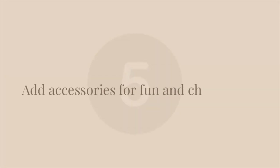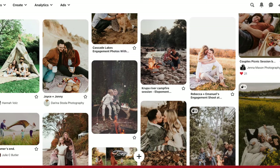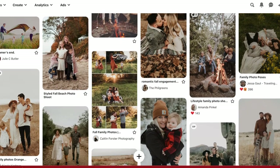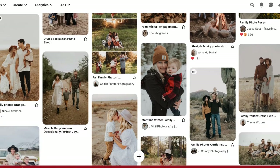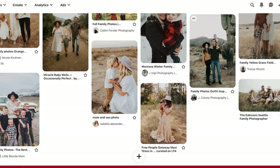The fifth tip is to add accessories for fun. Hats can add a lot of character, or bring a really pretty blanket to sit on, a picnic basket, or some props. Just make sure that if you're going to wear a hat, you feel good in it — it shouldn't make you feel goofy. Simple accessories or props will add a lot to your pictures.